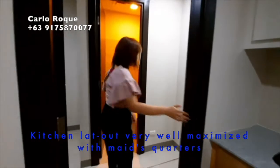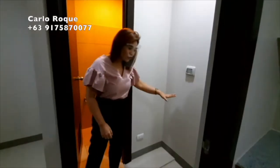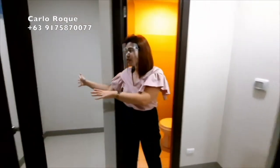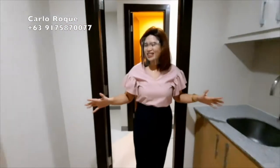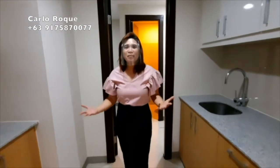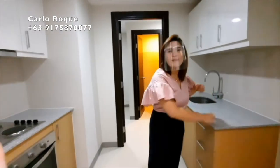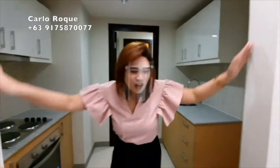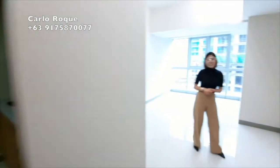As you go further in, you have the maid's room with its own toilet and bath. You can put your washer and dryer here. If you don't have helpers, you can convert this into a utility room — it's very spacious. What's great about the kitchen is the bonding space — family and friends can all be in here cooking together without bumping into each other. You also have the option to add a sliding door.